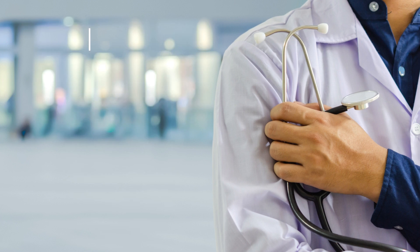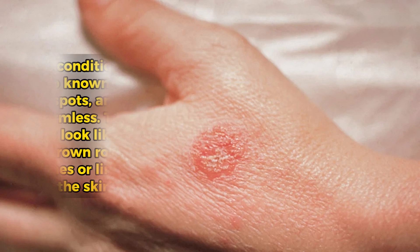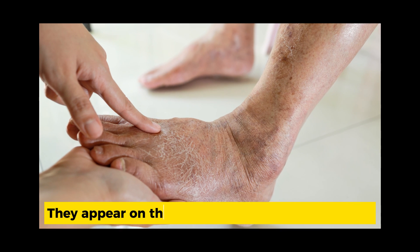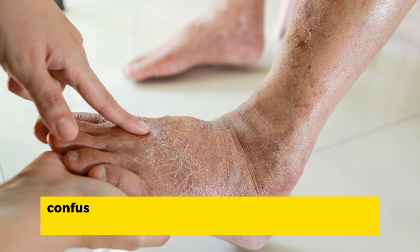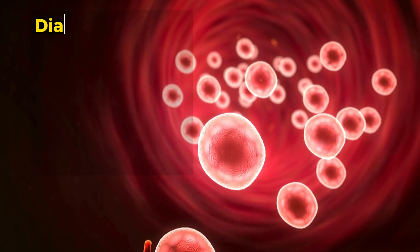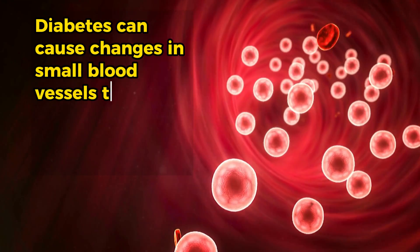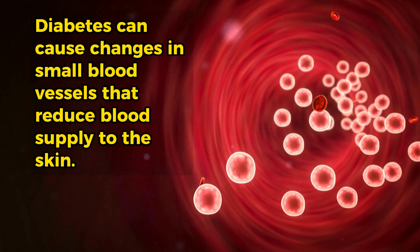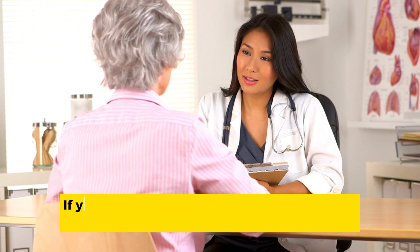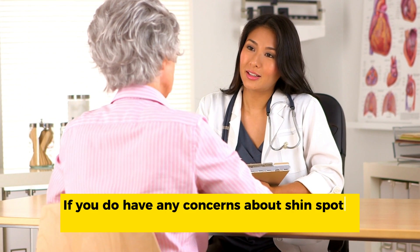Number 2: Diabetic dermopathy. This condition is also known as shin spots, and it's harmless. The spots look like red or brown round patches or lines in the skin, and are common in people with diabetes. They appear on the front of your legs, and are often confused with age spots. The spots don't hurt, itch, or open up. Diabetes can cause changes in small blood vessels that reduce blood supply to the skin. This skin condition is harmless and doesn't need treatment. If you do have any concerns about shin spots, talk to your doctor.